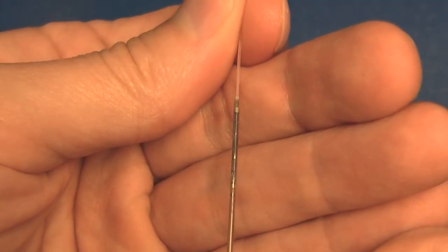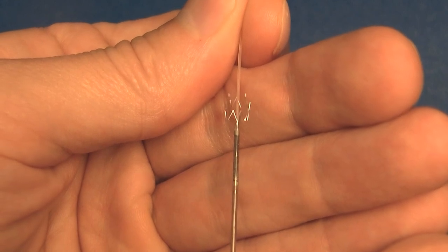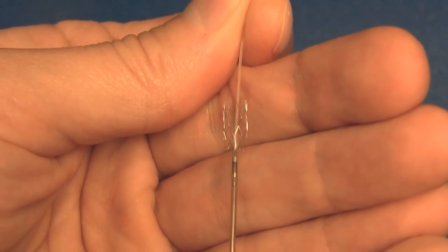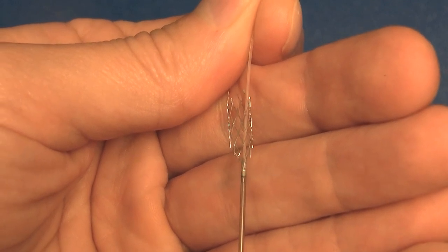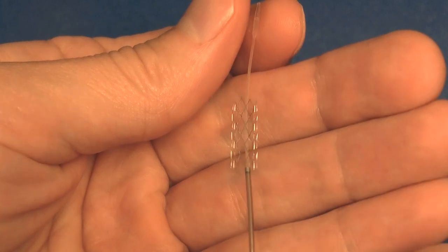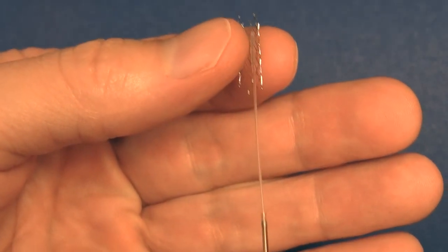Let us look at a Wingspan stent outside the body. I will open one in my hand. Do you see how it unfolds and would conform to the inside of an artery? It is made of an alloy called nitinol. It is strong enough to hold an artery open, yet still flexible enough to pass through the curvy blood vessels leading to the brain.